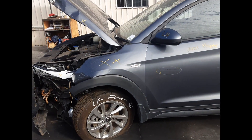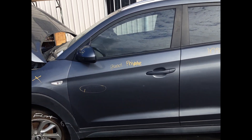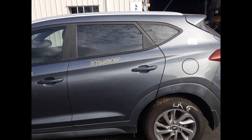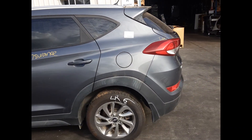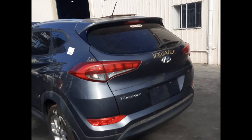Left front 17-inch factory alloy mag, flat tyre. Left front door mirror. Left front door, one scratch. Left rear door, no dents. Left rear 17-inch factory alloy mag, good tyre. Left rear tail light.